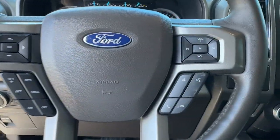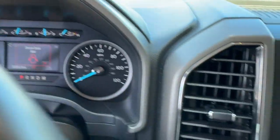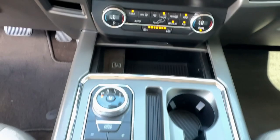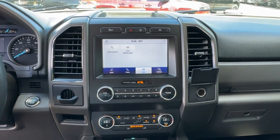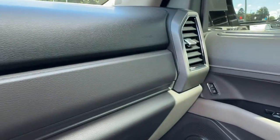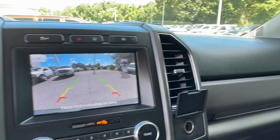These are just some of the great options this vehicle comes with: navigation system, keyless entry, premium sound system, heated mirrors, satellite radio, fog lamps, backup camera, steering wheel audio controls, electronic stability control, and multi-zone AC.